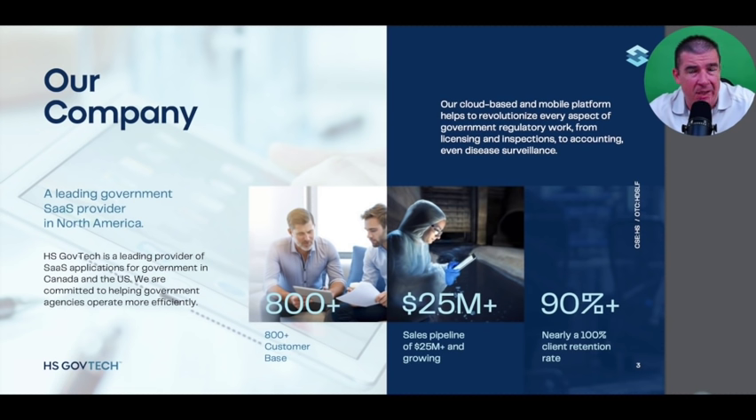When you partner with HS GovTech, you don't go anywhere. They boast a nearly 100% retention rate — state and local agencies that partner with HS GovTech discover very quickly that this company is looking to forge a partnership, not sell a one-size-fits-all solution. They look to understand their clients' businesses and cater the technology accordingly, which is how they drive top-end efficiency.